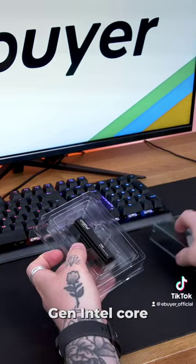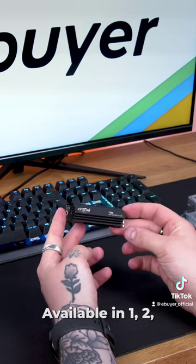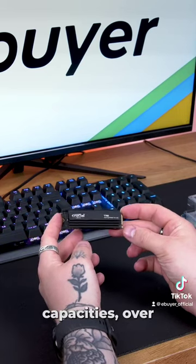Compatible with the latest 13th Gen Intel Core and AMD Ryzen 7000 series platforms, this is perfect for your new build. Available in 1, 2 and 4TB capacities over at eBuyer.